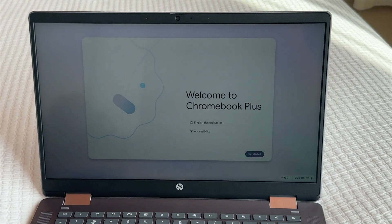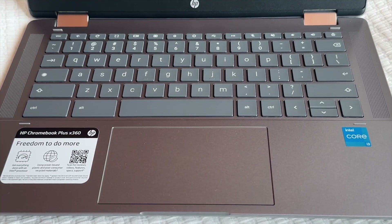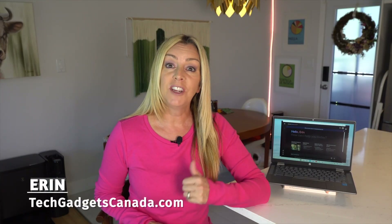The new HP Chromebook Plus X360 is among those more powerful laptops with built-in AI. In this review, I was able to secure a loaner through Google, so I'm going to try it out at home and see what it's like to use. I'll show you some of the special features it has — both being an HP model and what some of the newly created Google Chromebook AI features are like. I'll wrap things up with the pros and the cons, and I'll let you know if I think this might be a good Chromebook for you.